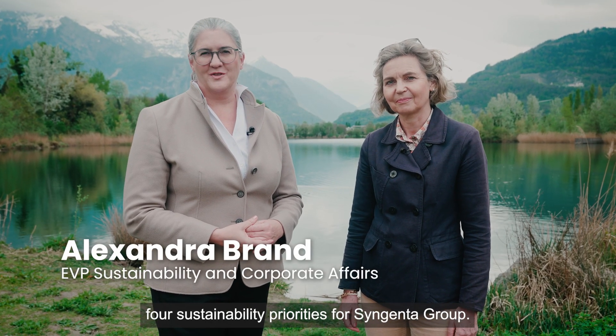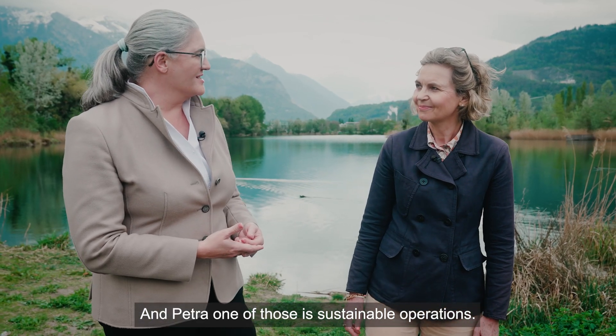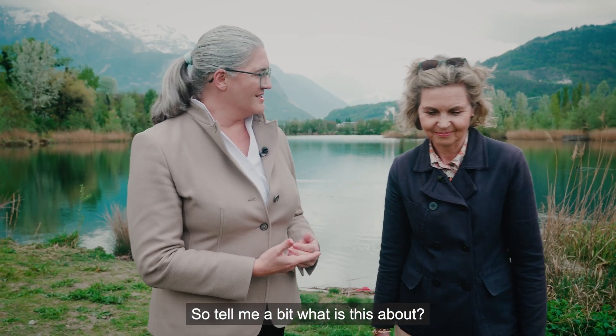We've just launched four sustainability priorities for Syngenta Group, and one of those is sustainable operations. Tell me a bit, what is this about?